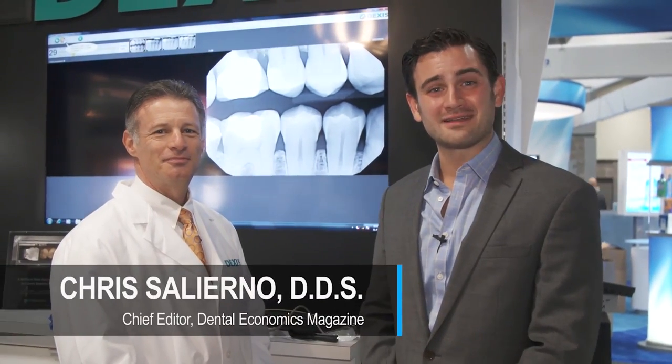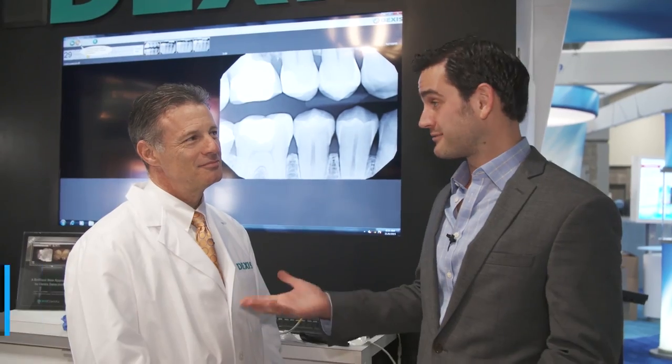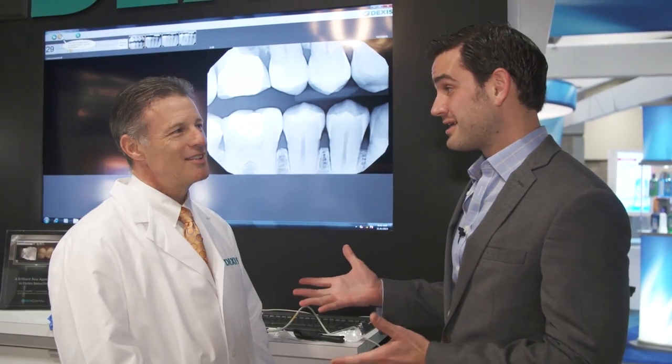Hi, I'm Dr. Chris Salerno, Chief Editor of Dental Economics. I'm at the 2015 ADA meeting, and I'm here with Ben Waldman, who is the Sales Director for the CAFO Career Group. You guys won a Best of Class Award this year for your Dexis CareView. Congratulations.